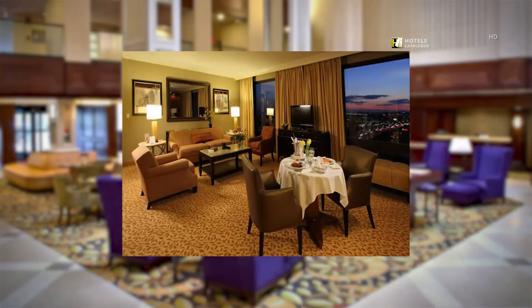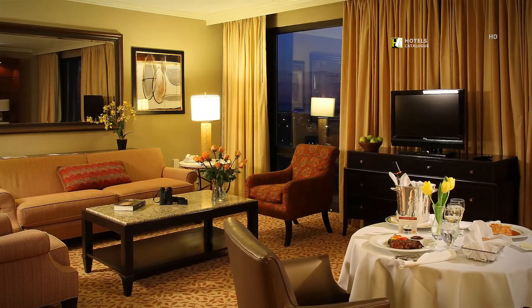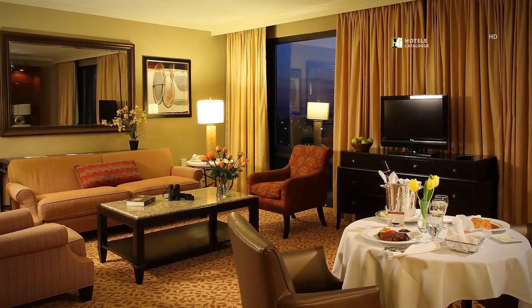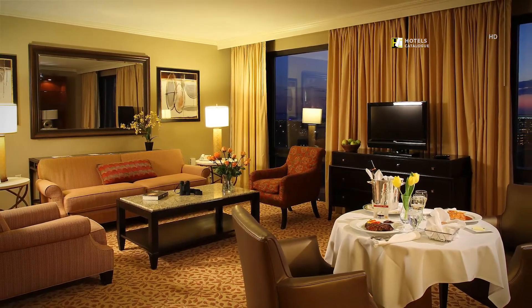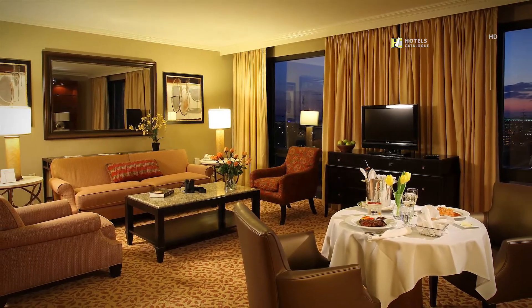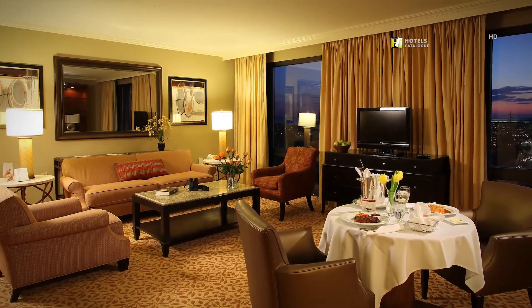Our premier guest suites offer everything you'll need to make your stay relaxing and enjoyable. The executive suite features a spacious living area with sofa, dining table for four, King Murphy bed, separate bathroom, flat-screen television, microwave, and an additional refrigerator.